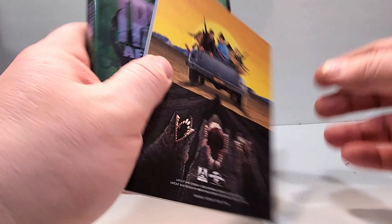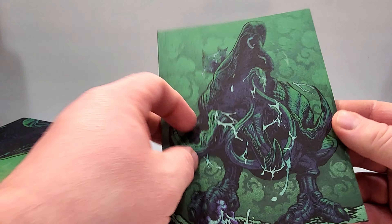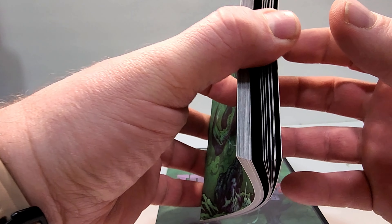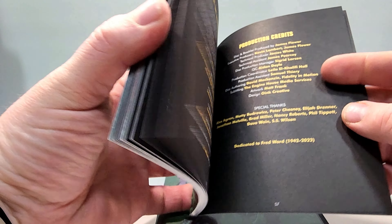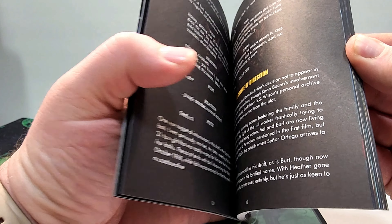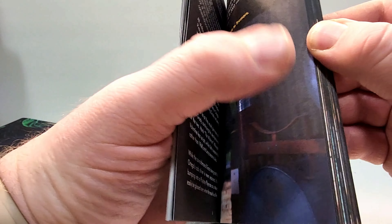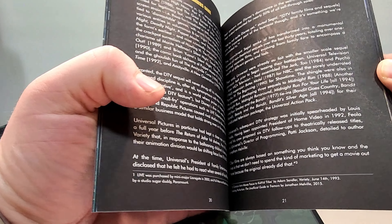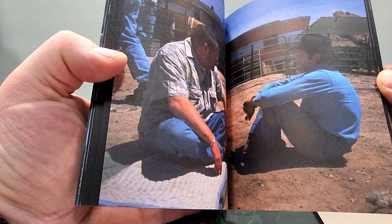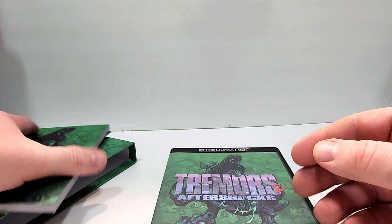You also get a book here. You have the original art and this new art on it, matte finish on the book. It's 57 pages. You guys kind of know what to expect from these books — looks like we got some script there, photos, different information, behind the scenes. You guys know what to expect from those.